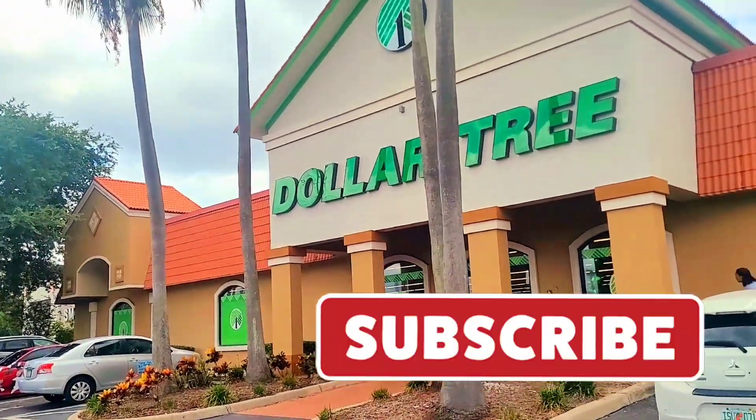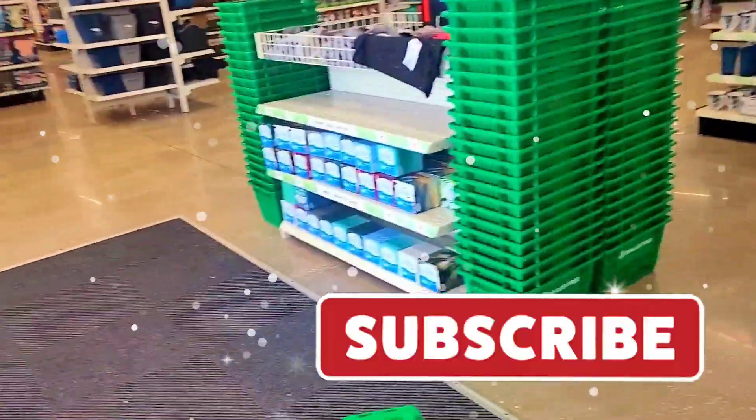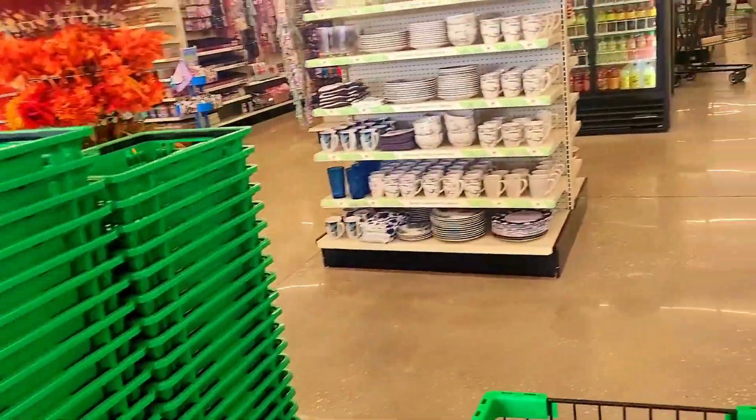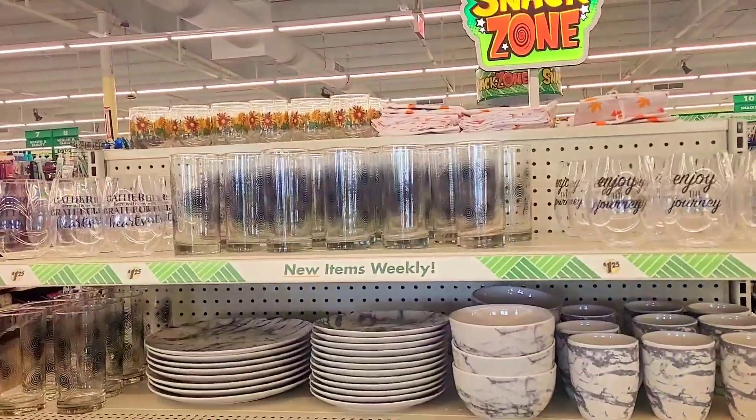We are at a brand new Dollar Tree and I'm so excited! You guys, we're in this brand new Dollar Tree over here in Orlando. I am so excited.